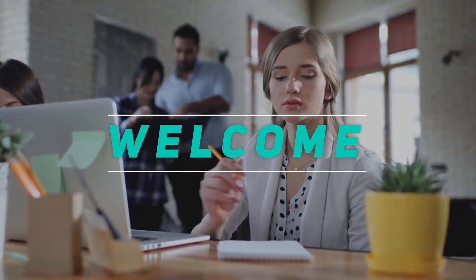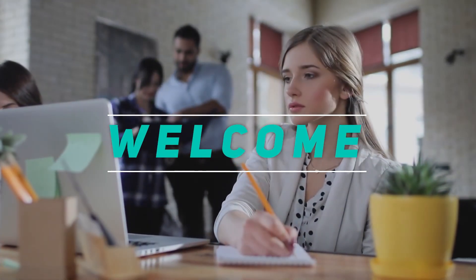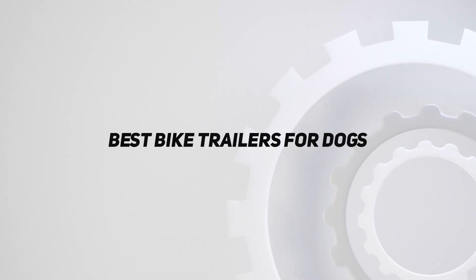Hey, welcome back to my channel. In this video, I'm gonna talk about the top 5 best bike trailers for dogs.